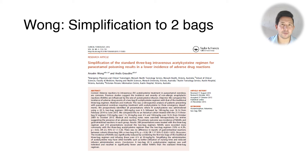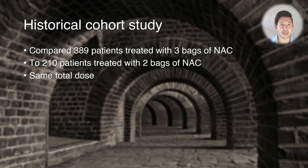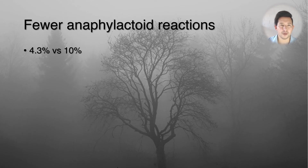I'm going to talk about a paper by Anselm Wong discussing what happens when you simplify the three-bag regimen to two bags. They changed their hospital guidelines and then looked at outcomes before and after — a historical cohort study. They compared just under 400 patients on the three-bag regimen to just over 200 patients on two bags, giving the same total dose of NAC in both groups. The main finding was markedly fewer anaphylactoid reactions in the two-bag group: only 4.3% had a reaction compared to 10% in the three-bag group, with no increase in hepatotoxicity, death, or other adverse outcomes.